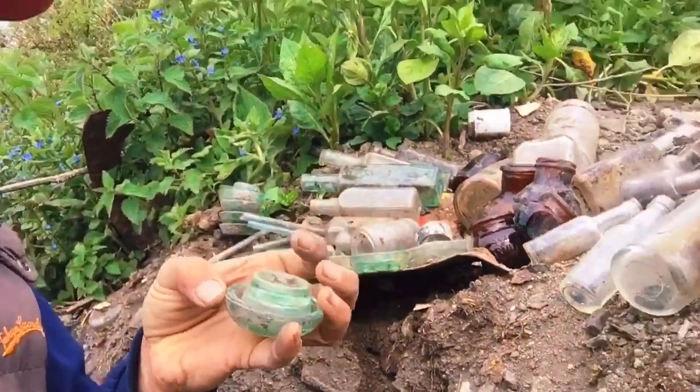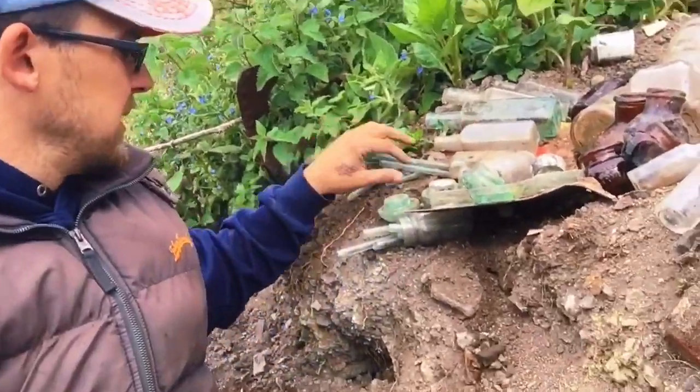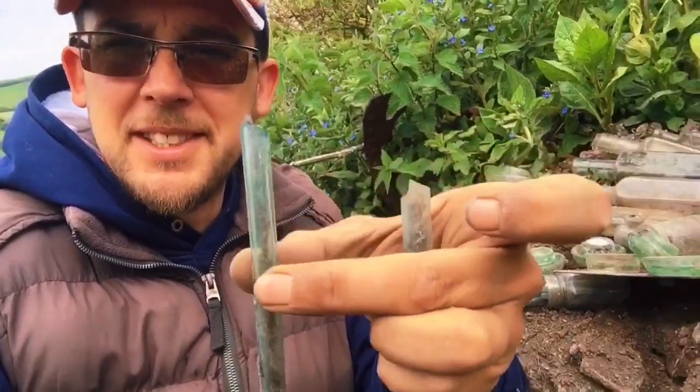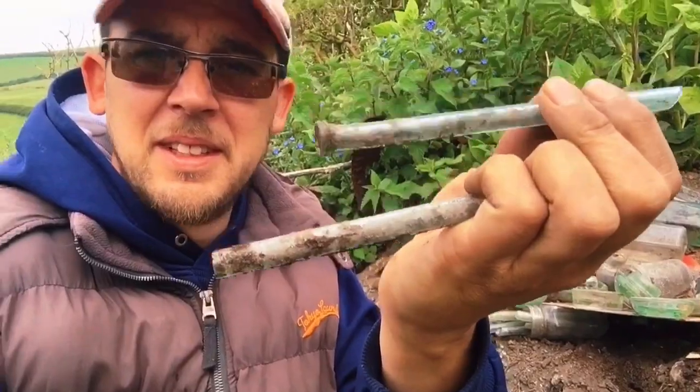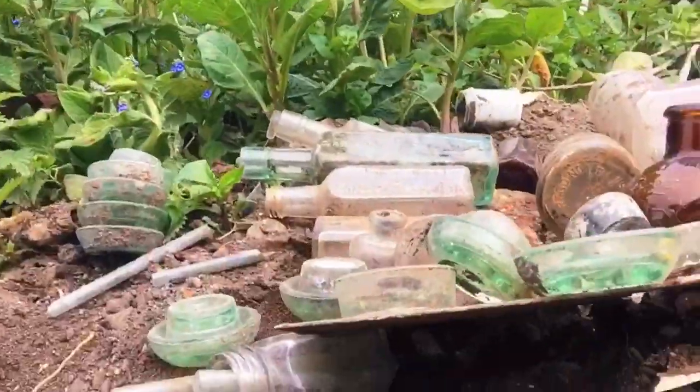No idea what those are. Also love these test tube jobbies - I think they might be for pets. No idea. I've got a few of them there.